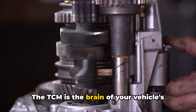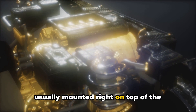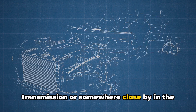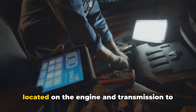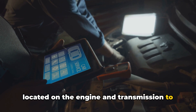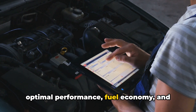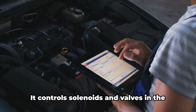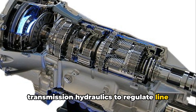The TCM is the brain of your vehicle's automatic transmission. It's a small computer module that's usually mounted right on top of the transmission or somewhere close by in the engine bay. The TCM receives data from sensors located on the engine and transmission to determine when and how to shift gears for optimal performance, fuel economy, and engine functioning. It controls solenoids and valves in the transmission hydraulics to regulate line pressure,